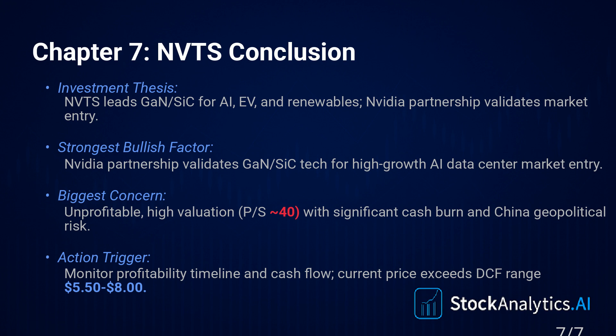Something to definitely mull over as you weigh that compelling narrative against the hard numbers. We hope this deep dive helped bring some clarity to Navitas Semiconductor — a fascinating case study in today's market. If you found this helpful, consider liking and subscribing to Stock Analytics AI — we dive deep like this all the time. For just $4.99 a month, you get access to our full playlist: 500 deep-dive videos covering every single stock in the S&P 500. Coming up next, exclusively for members, we're tackling the entire NASDAQ 100. And members, don't forget you can request specific deep dives — just drop the ticker symbol in the comments.